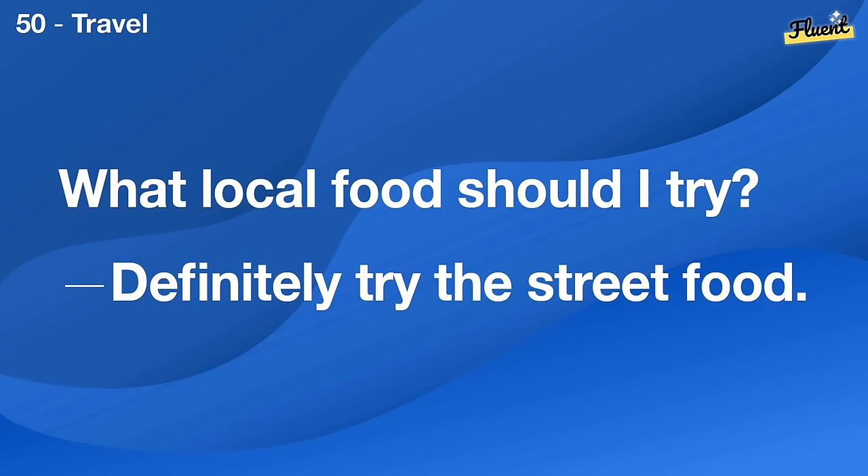Have you ever been to a live sports event? Yes, I've been to a football match.